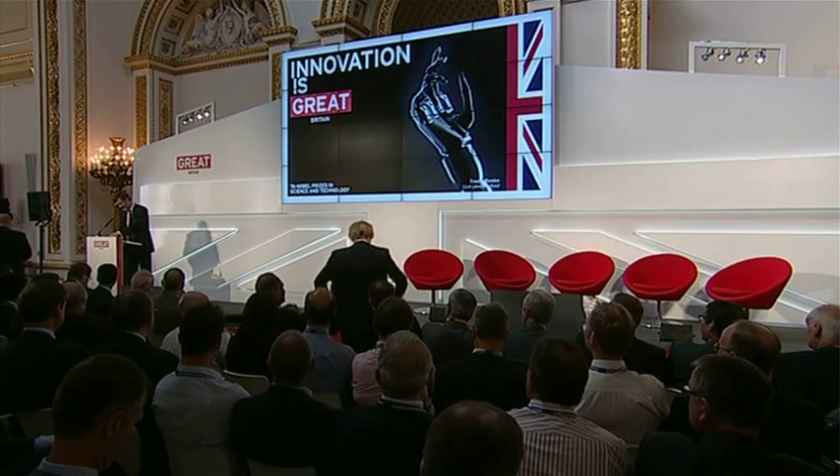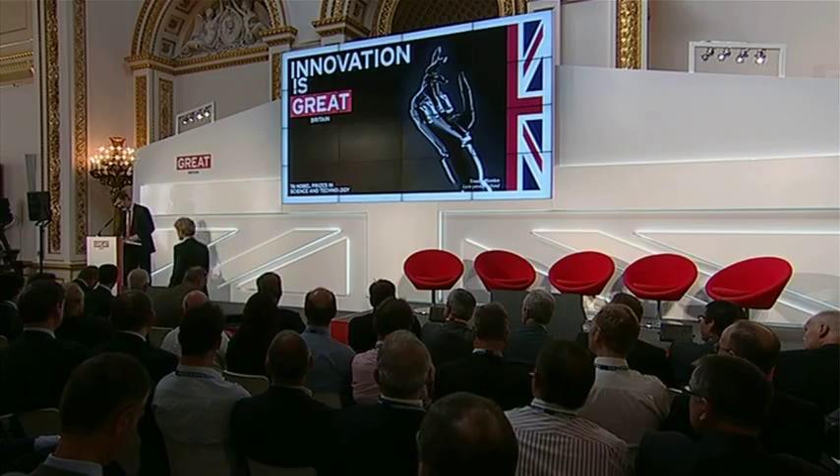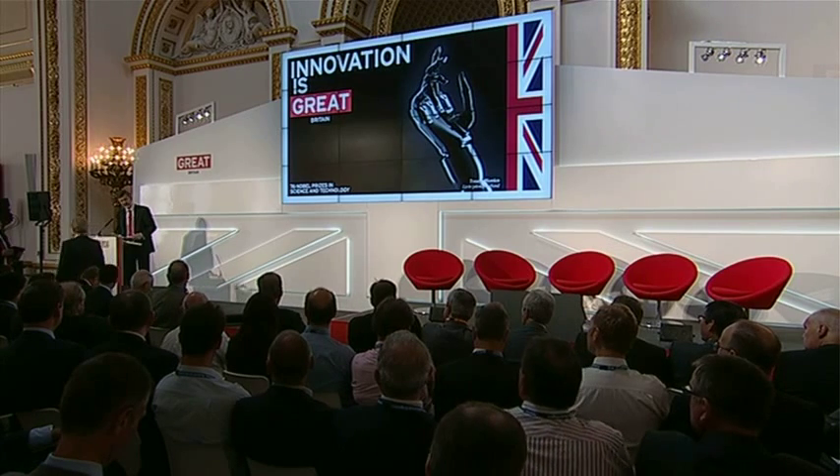Let's invite our next three panellists up onto the stage. Doug Liddle, who is Head of Space at Surrey Satellites — a wonderful title, Head of Space, I do envy you. Steve Hobbs, who's Director of the Cranfield Space Research Centre at Cranfield University, and Ian Gray, who's Chief Executive of the Technology Strategy Board.